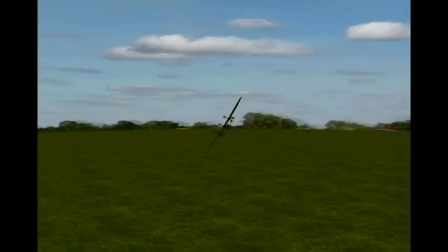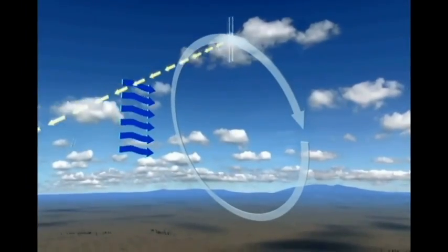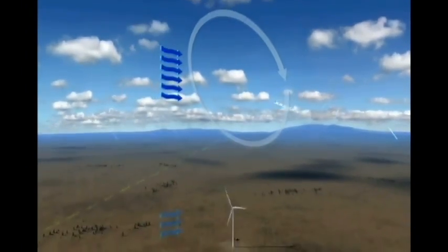That means we're able to fly higher than conventional wind turbines, and we're able to sweep through circles which are much larger. Higher up means the air is more consistently at a higher speed, so there's more energy in the air. We can capture more energy with less wind, which means you're able to generate more energy more of the time.